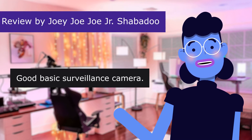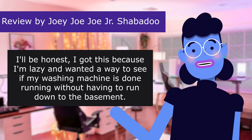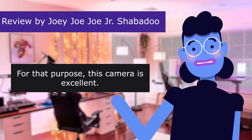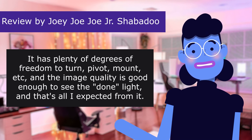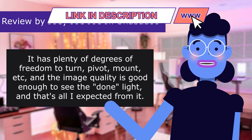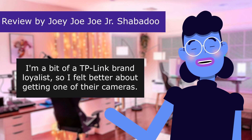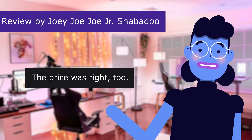This review is from Shibadu: 'Good basic surveillance camera,' 5.0 out of 5 stars. I'll be honest — I got this because I'm lazy and wanted a way to see if my washing machine is done running without having to go down to the basement. For that purpose this camera is excellent. It has plenty of degrees of freedom to turn, pivot, and mount, and the image quality is good enough to see the done light. I don't use any of the automated features — for me it's just a way to tap into an app and look at something. I'm a bit of a Kasa brand loyalist, so I felt better about getting one of their cameras. The price was right, too.